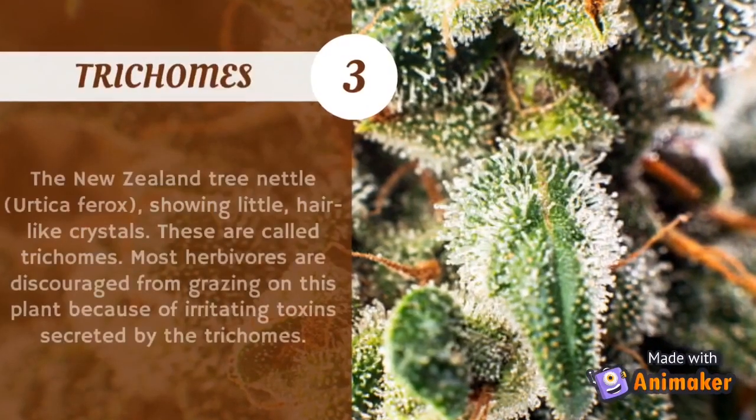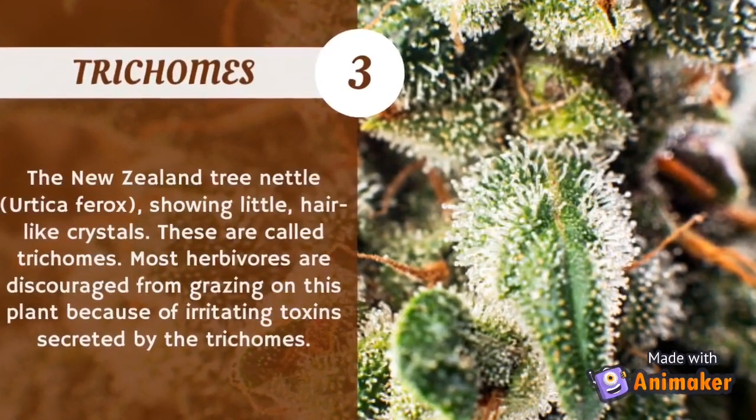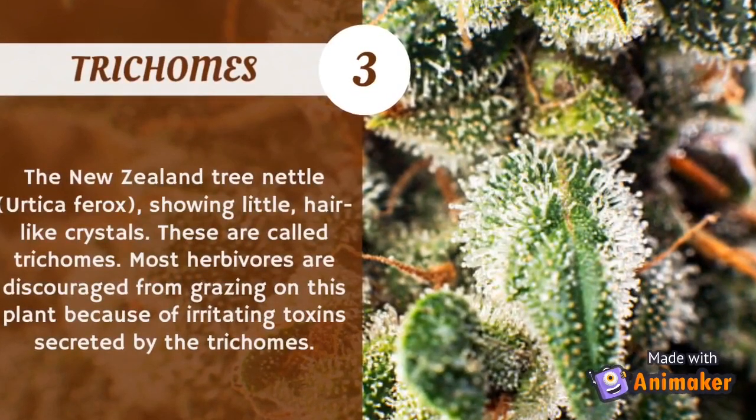Last but not least, have you ever seen little hair-like crystal features on your plants? These are called trichomes. They are most commonly found in cannabis plants and tree nettles. Most herbivores are discouraged from grazing on these plants because of irritating toxins secreted by the trichomes.